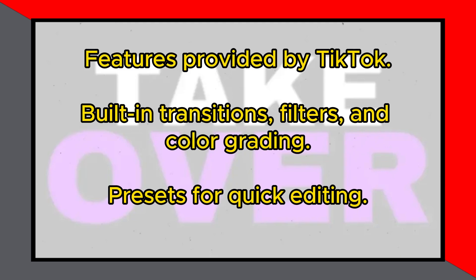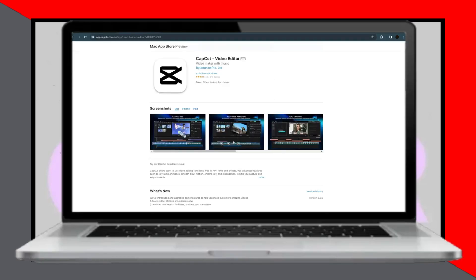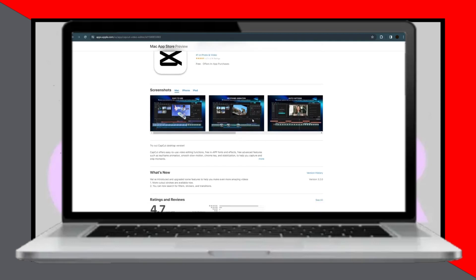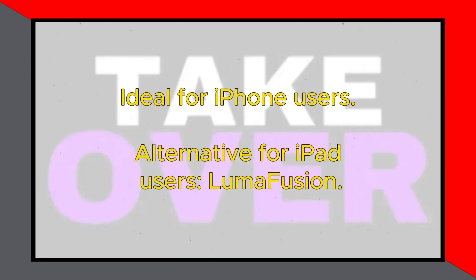With built-in transitions, filters, and color grading capabilities, you can enhance your videos with ease. Additionally, CapCut provides presets and a user-friendly interface for seamless editing. While CapCut is ideal for iPhone users,